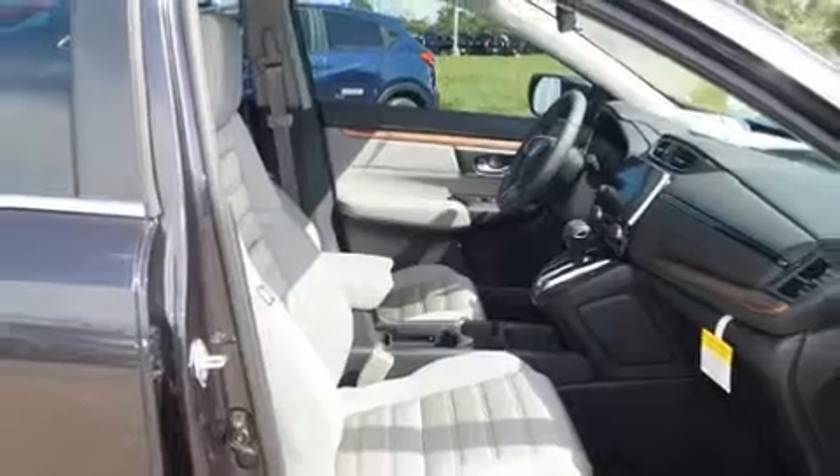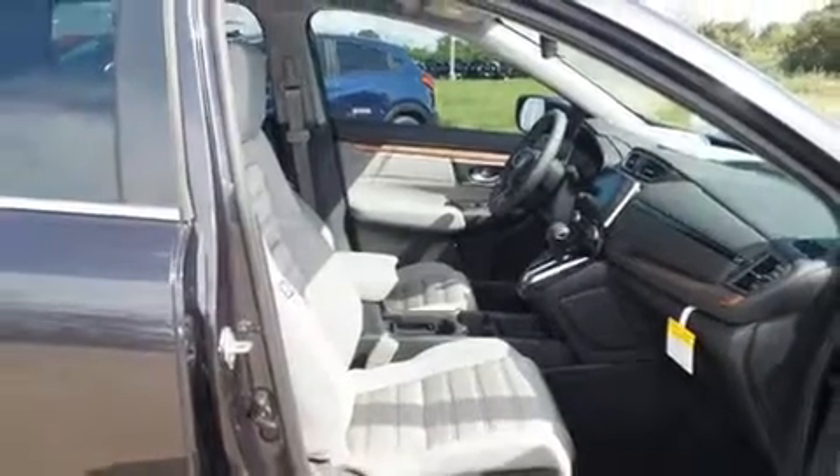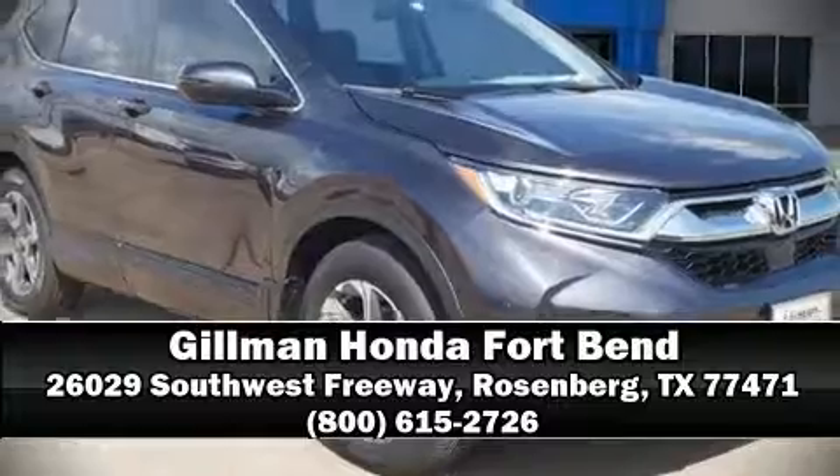With ABS, our sales staff will help you find the vehicle that you've been searching for. Call now to schedule a test drive.